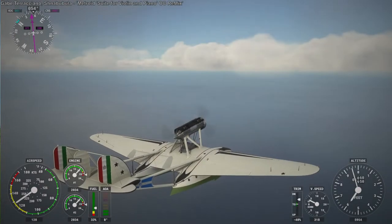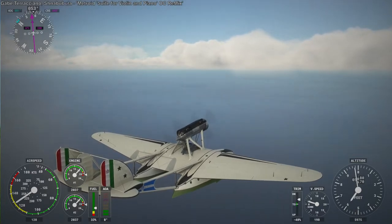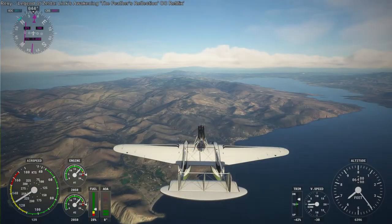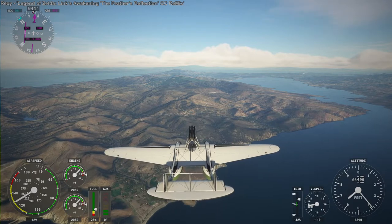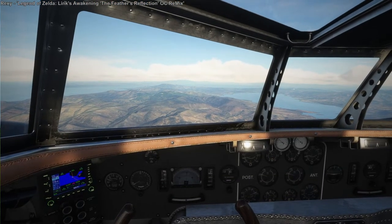We are now past the main part of Greece — well, there's the Aegean Sea, so not exactly past Greece, but past the mainland. This is the island of Lesbos, which is still part of Greece, just off the coast of Turkey.